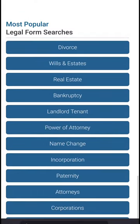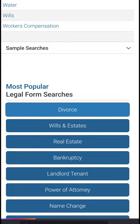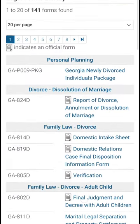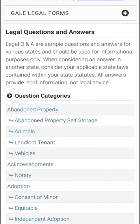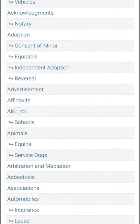Click on a topic of interest and you'll be redirected to a comprehensive list of related forms, each with its own short description. Legal jargon can be confusing and dense, but conveniently there's also a list of legal definitions and a legal Q&A section to help you out.